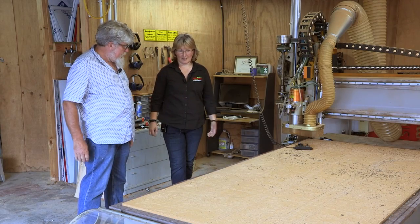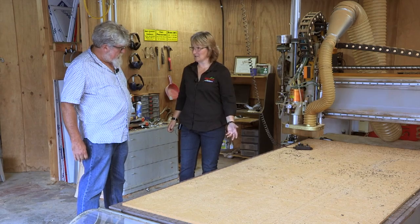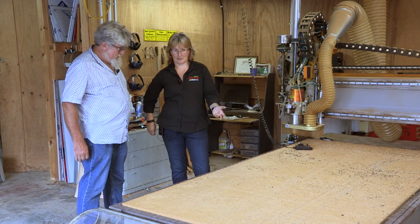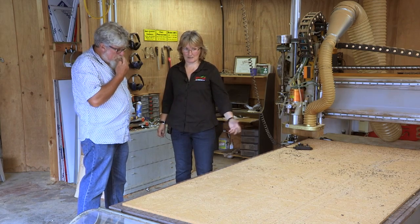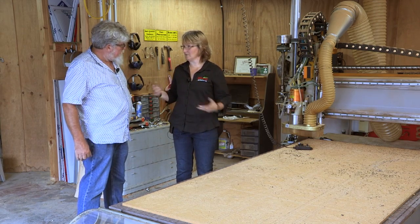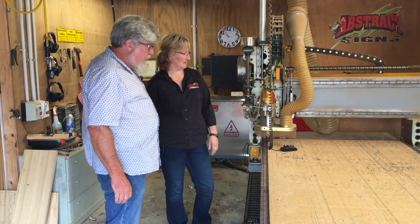It's a big piece of kit and the reason we bought it was because we do think outside the square. We don't limit ourselves to sign writing. We've done a helicopter on it. We do our art shapes, fancy panels, big fretwork panels — anything that people can come up with.